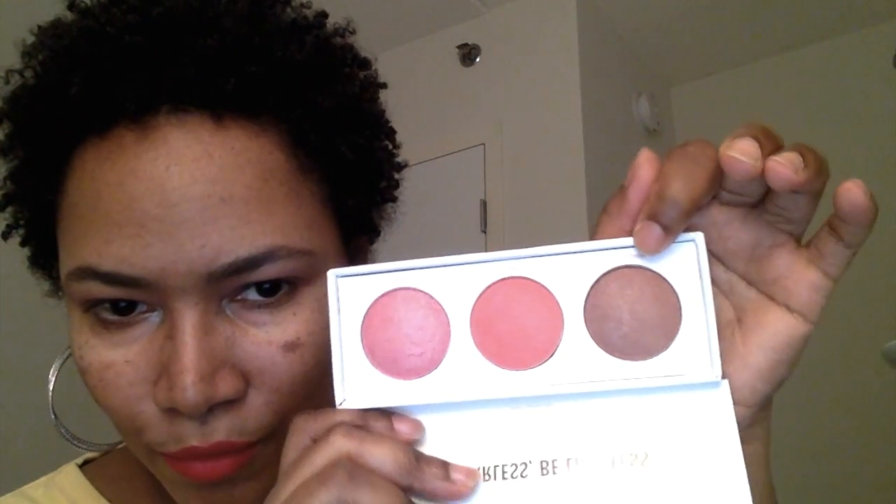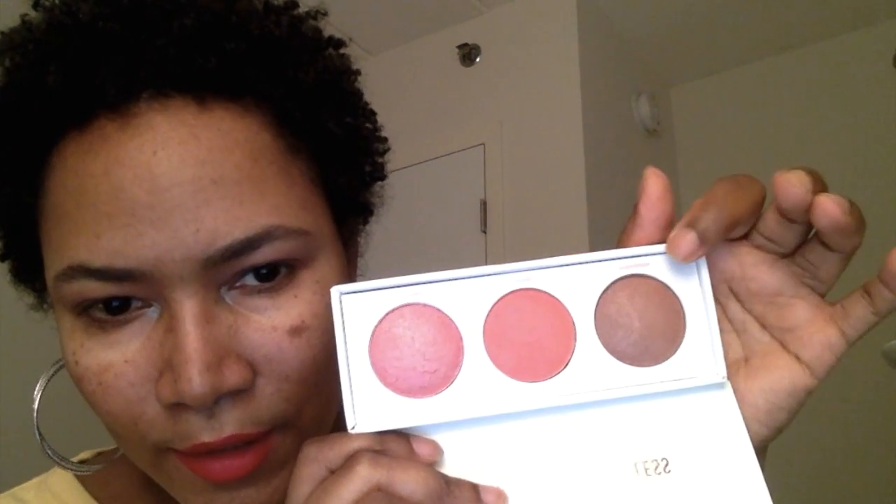I guess I'll give it a try depending on how strong the taste is. The last thing in my Boxycharm is this Real Her 'Be Fearless, Be Limitless' blush kit. You get three blushes: one called 'Fearless' which has shimmer, one matte, and one with a little shimmer that looks more like a bronzer. Very pretty nonetheless — I'll have to give that a try. And that is everything in my Boxycharm!